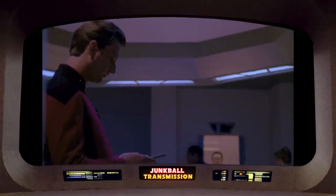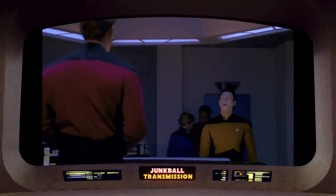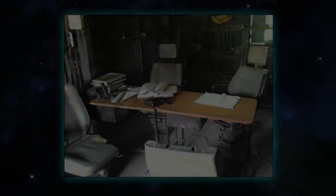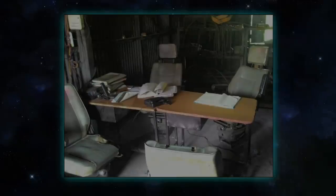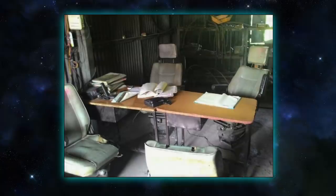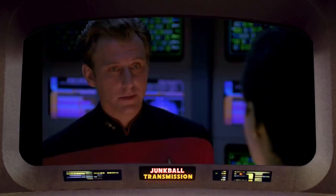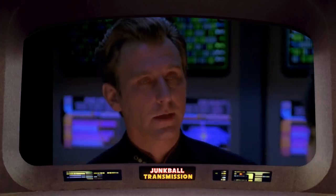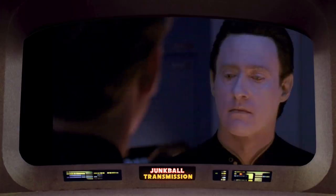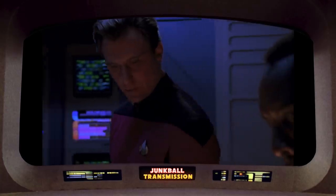The next Nebula class interior we see is the USS Sutherland's bridge — the ship that Data commanded during the brief Klingon Civil War. Imagine the worst office environment you can: no windows, depressing lighting, crappy 90s office chairs, and that's even if you get to sit. Imagine having to stand facing your boss all day and put up with a racist first officer — that's your workday aboard the USS Sutherland.